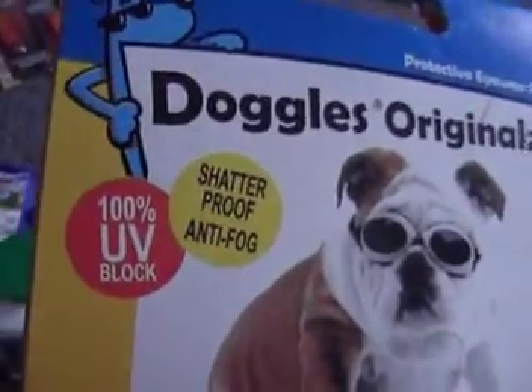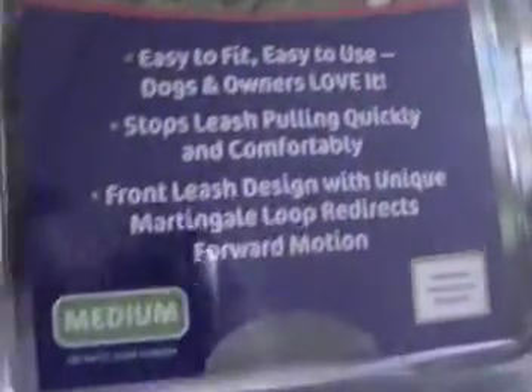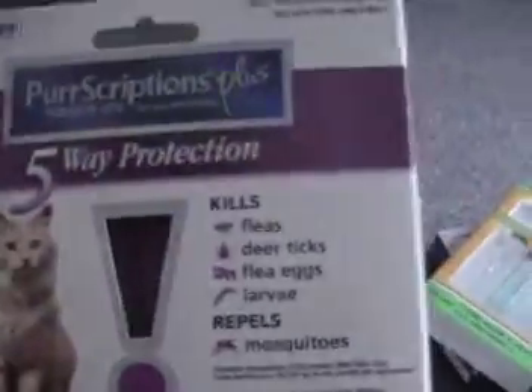The Doggles are UV protected, shatterproof, and anti-fog — very good. Here's the harnesses; these retail for about $30. I've got medium, large, and small available.